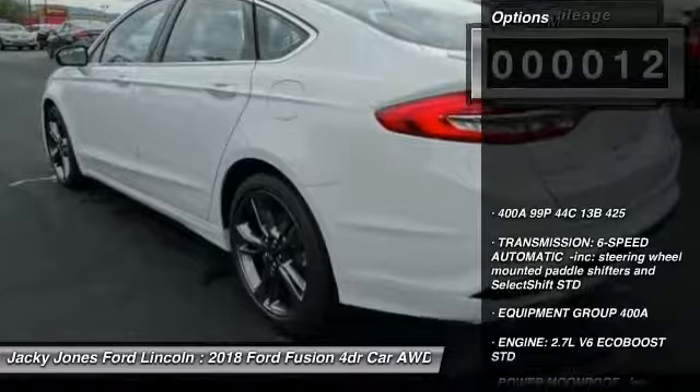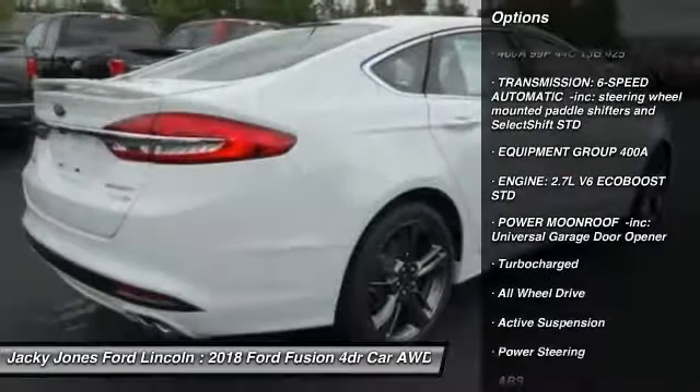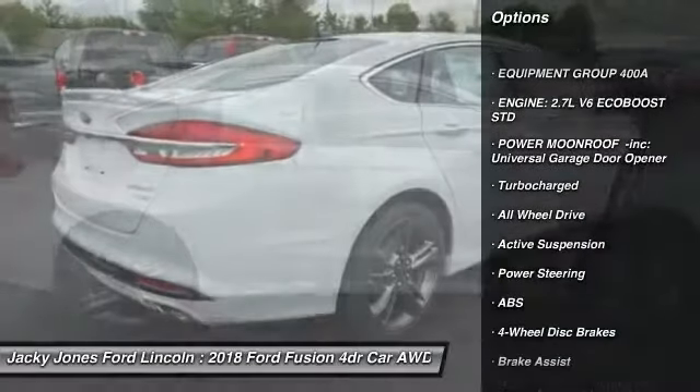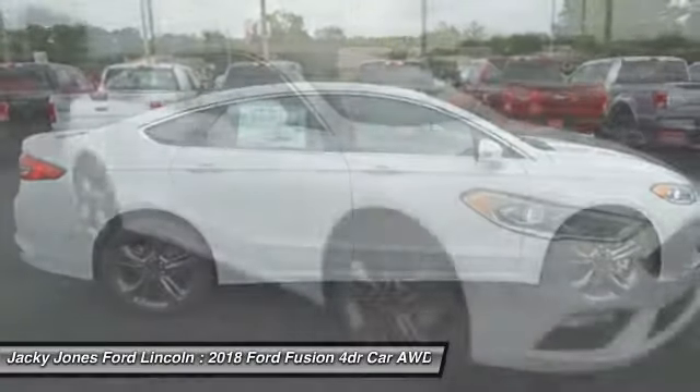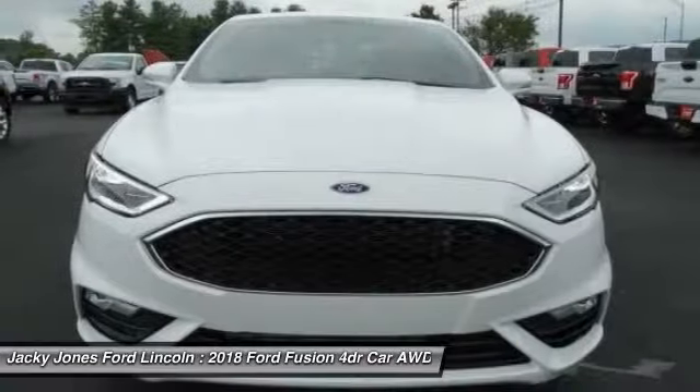Here are some of this vehicle's great options: stability control, traction control, remote engine start, keyless entry, anti-lock braking system, all-wheel drive, backup camera, steering wheel audio controls, power passenger seat, and Bluetooth.